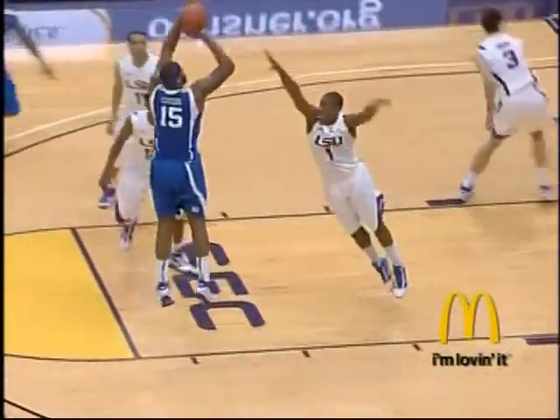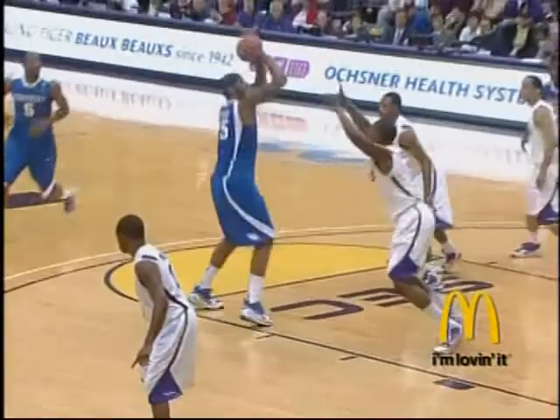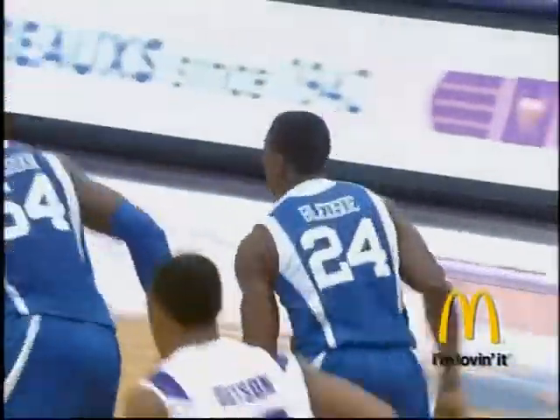The athleticism from those guys together — the athleticism from a point guard. How about the freshman for Kentucky at about six foot tall, six foot one maybe. Holy mackerel.